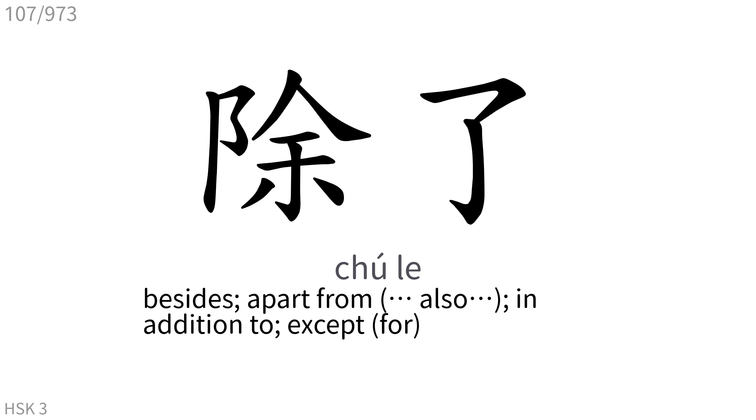除了: Besides, apart from, in addition to, except.